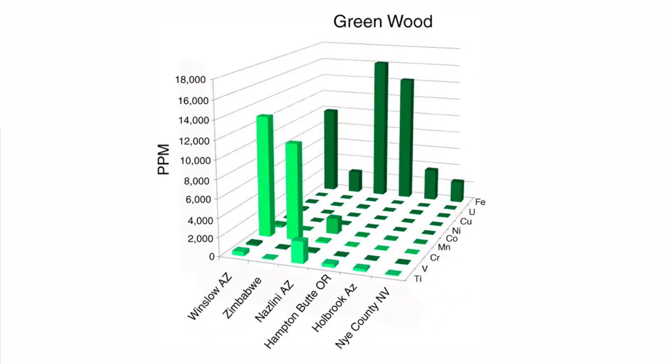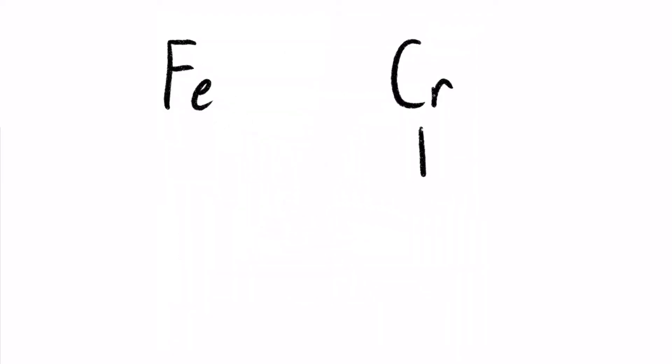Green color either results from the presence of iron or chromium, with chromium being the dominant element in only some bright green wood, with specimens from the location in Arizona being part of that group. Thus, this wood is not only rare because of its limited location, but also because of the approximately 2% chromium content that it contains, which produces this green color.